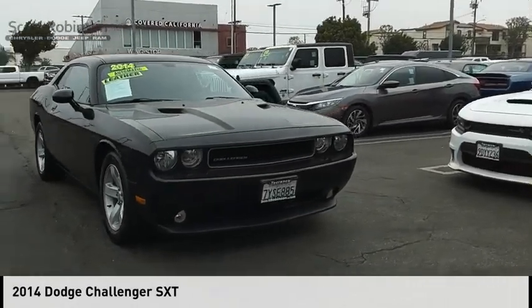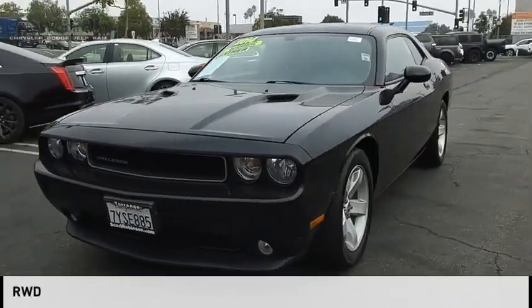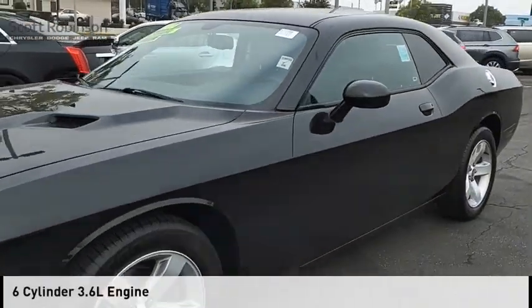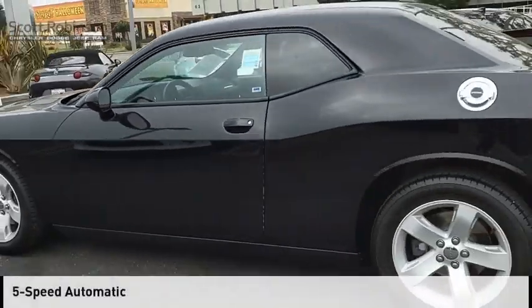Take a ride in the 2014 Challenger. This vehicle is powered by a rear-wheel drive, six-cylinder, 3.6-liter engine, and comes with a five-speed automatic transmission.